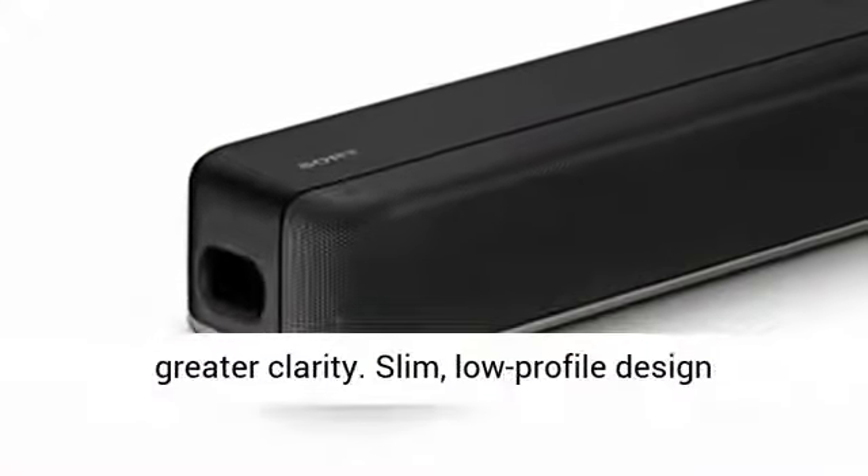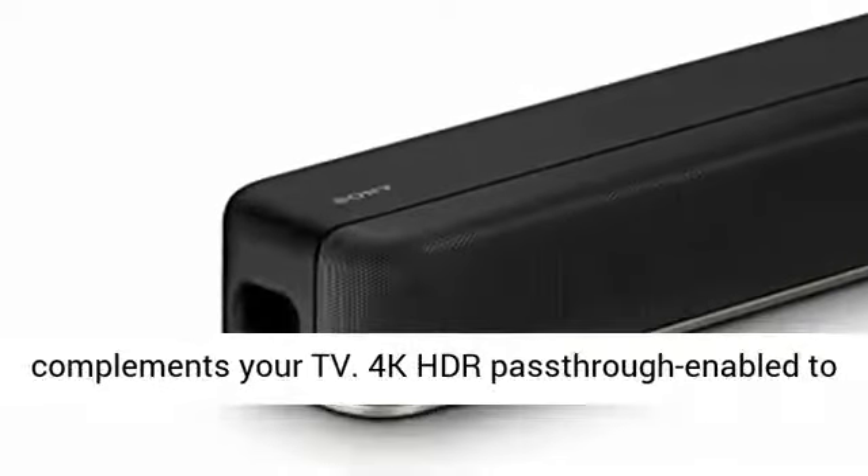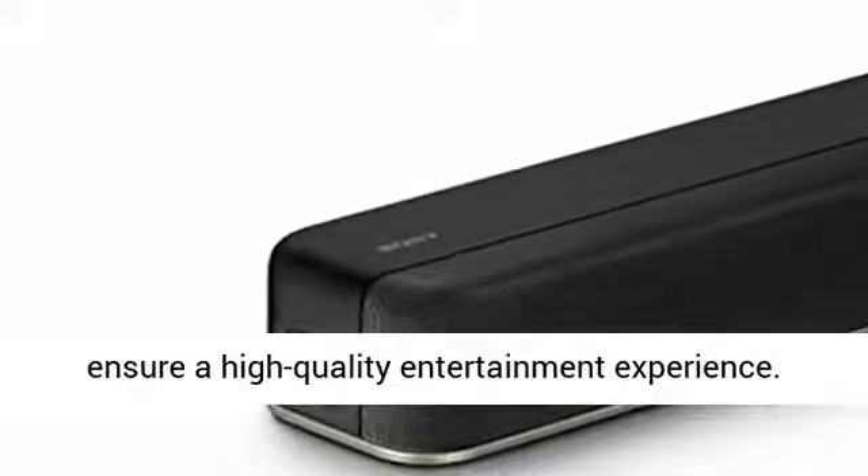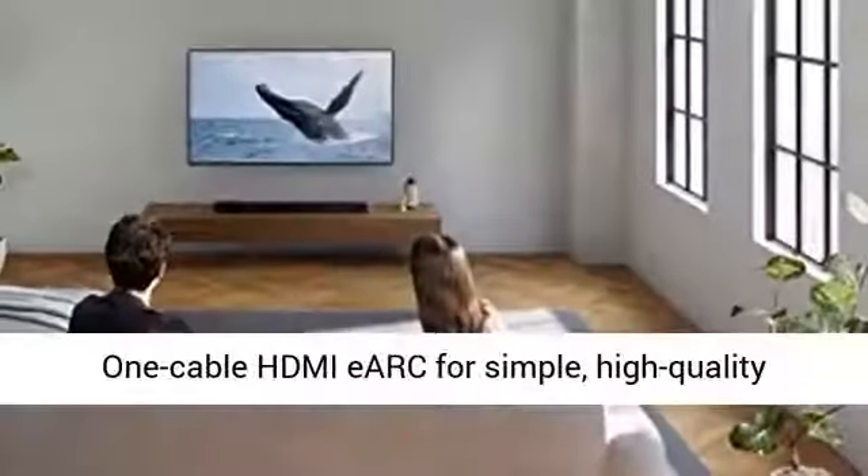Voice enhancement for greater clarity. Slim, low-profile design complements your TV. 4K HDR passthrough enabled to ensure a high-quality entertainment experience.